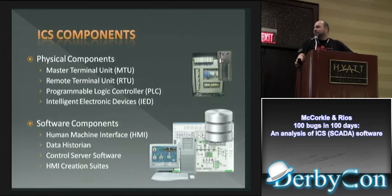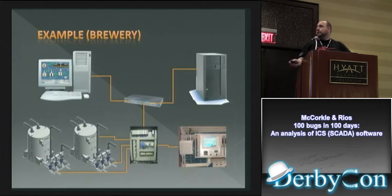Software components: HMIs — human-machine interfaces — are what we focused on. They're basically what people monitor to see what the control processes are doing. Data historians back up the history of what happened. Control software and HMI suites give you the ability to create applications that let you see what's going on out in the field.